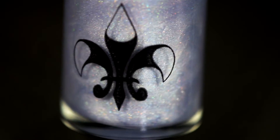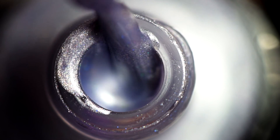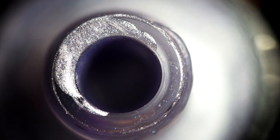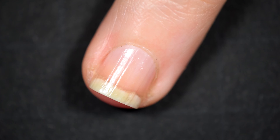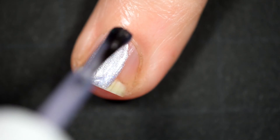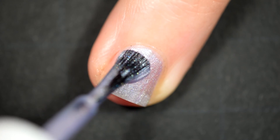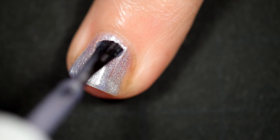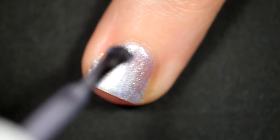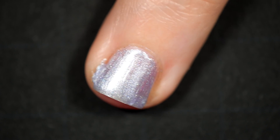Next up is Fairy Wings. Same great formula, went on really well — two coats as well. This one dries a little more sheer than Velvet Petals. I have one of these moments every video where I can't talk. Fairy Wings dries a little more sheer than Velvet Petals — got it out! And I smeared polish all over my cuticles. I guess that's what clean-up brushes are for.